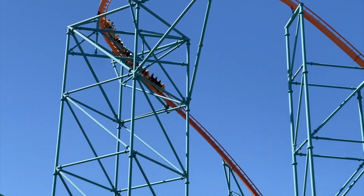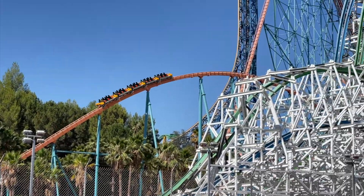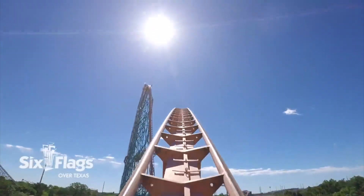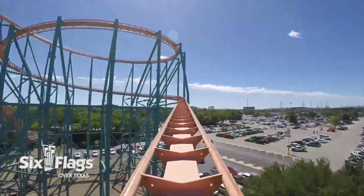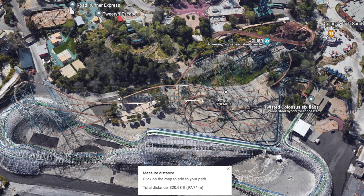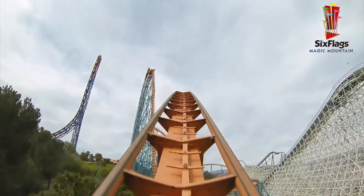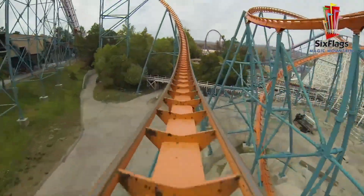But coming out of that turnaround, you hit one of the best elements on the ride — arguably one of the best floater airtime hills in the world. This incredibly high-speed airtime hill is not very high off the ground, so you are flying as you traverse it. And aside from being fast-paced, it is incredibly long. Just looking at it from Google Maps, it measures to about 320 feet from the beginning of the airtime hill to the end. You get strong, sustained floater airtime for a good two to three seconds. So even if the only thing you like about coasters is airtime, it's still worth a ride just for this hill alone.